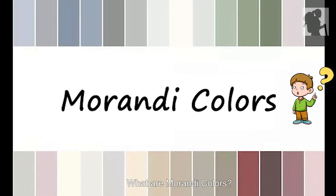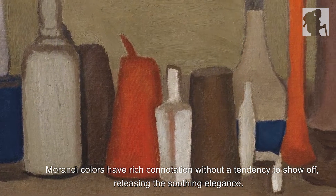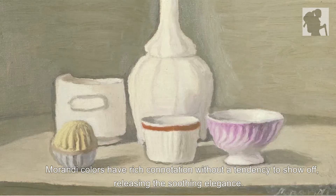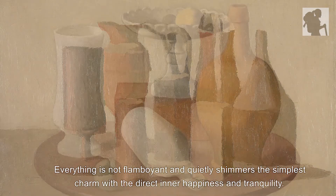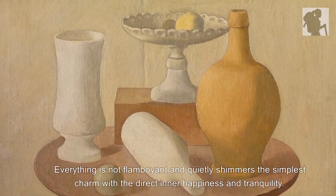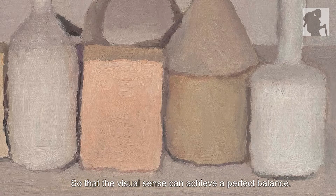What are Morandi colors? Morandi colors refer to a dim and pale color palette, which is not bright as it covers with a layer of gray tone. Morandi colors have rich connotation without a tendency to show off, releasing a soothing elegance. Everything is not flamboyant and quietly shimmers the simplest charm with direct inner happiness and tranquility, so that the visual sense can achieve a perfect balance.